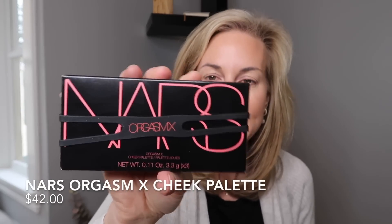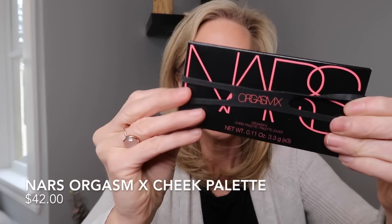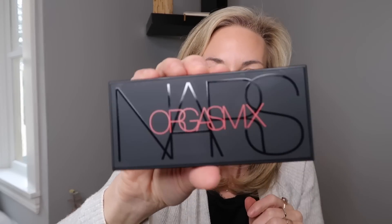My daughter had convinced me I must try this new Orgasm palette over Mother's Day weekend. We used to have Orgasm blush — the liquid Orgasm is one of my favorites — but we don't have it in the powder. It comes with cute packaging, kind of like a rubber band tied-up theme. It comes with the classic Orgasm blush, then Orgasm X which looks awfully bright to me, and then an Orgasm highlighter. Let me give you a little swatch.